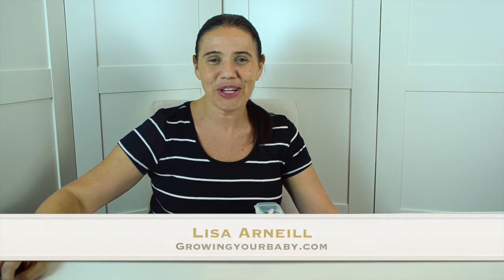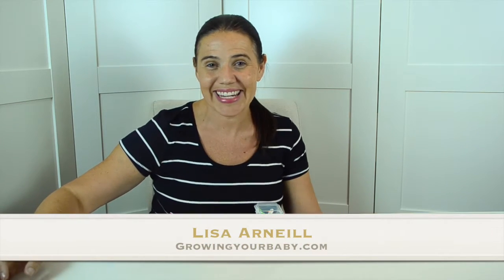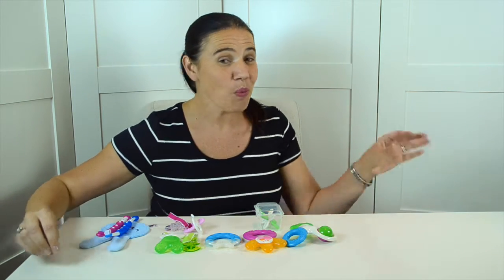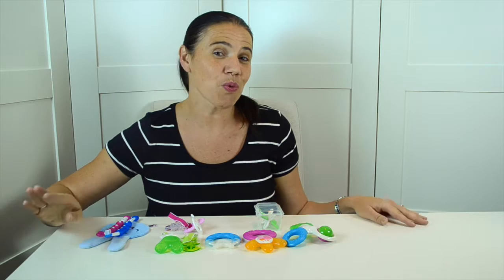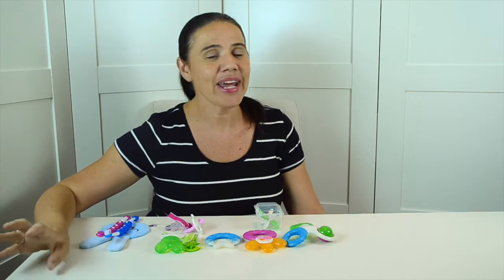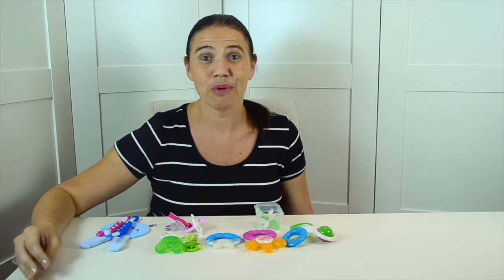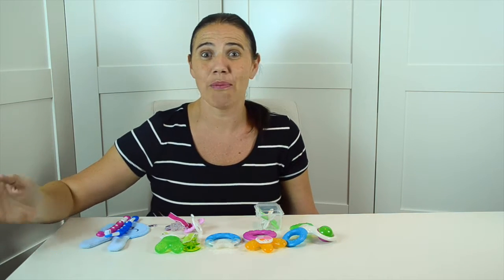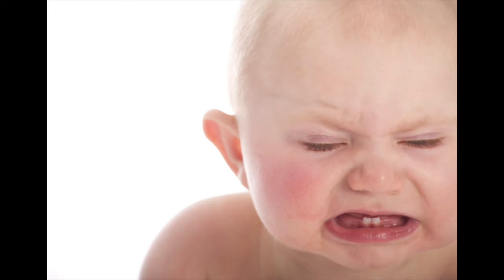Hi everyone, I'm Lisa Arneal from Growing Your Baby and today we're talking teething. As we all know, when our babies are teething things can get a little chaotic because what worked with one child doesn't always work with another. Everyone has a lot of advice on what you should do, but often we just head to the grocery store and grab all the teethers we can to help our babies through this crazy stage.